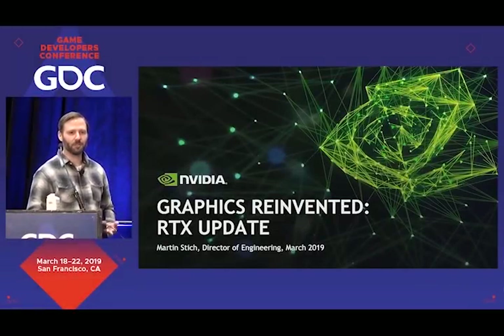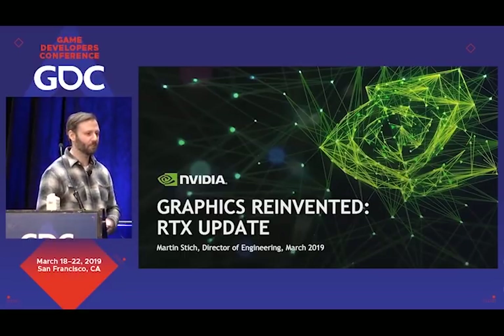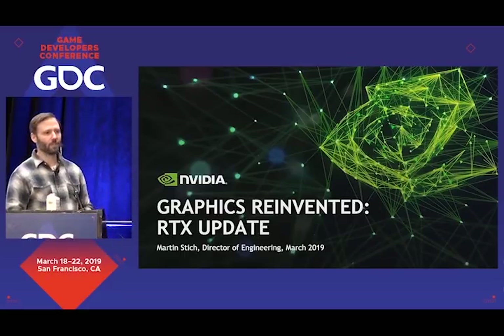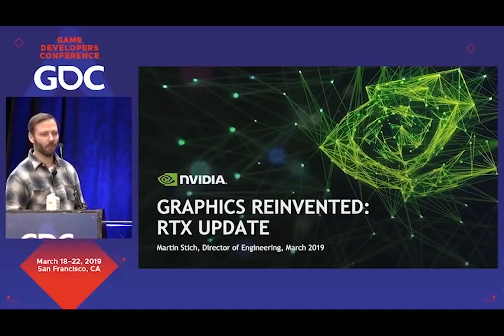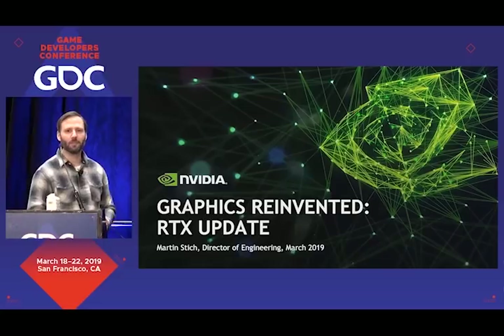I'm going to give you an update on some of the recent developments that have happened in the space of RTX, what we've been up to, showcase some of the impact that it's had so far on the industry with lots of eye candy, and also paint a bit of a vision for where we think this is going to go in the future.